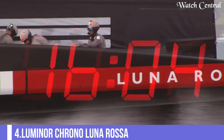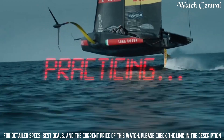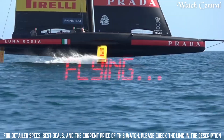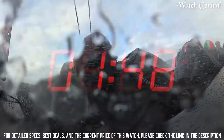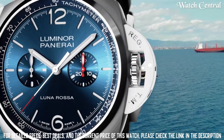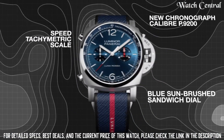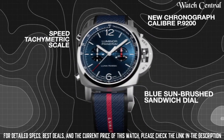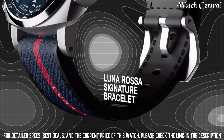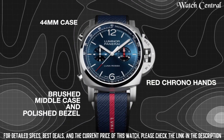Number four: Luminor Chrono Luna Rosa. It features a bold, masculine design inspired by the high-performance sailing yacht of the Luna Rosa team. The chronograph function allows the wearer to time elapsed events with a high level of accuracy. The watch features two subdials on the dial for measuring elapsed time in minutes and hours. The case is made from high-quality materials including titanium and is water resistant up to 100 meters.